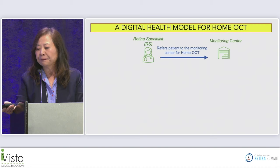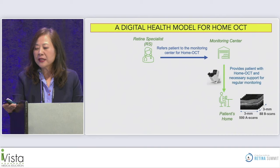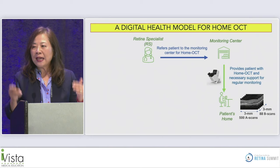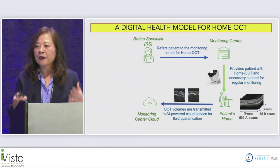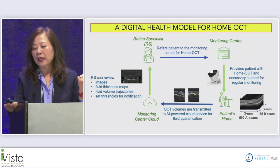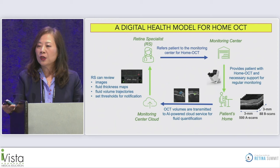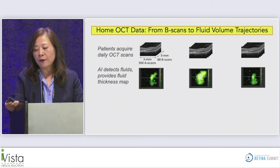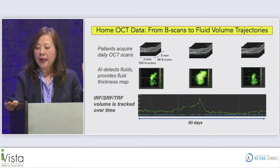The digital health model involves a retina specialist referring the patient to a monitoring center for home OCT. The monitoring center helps set it up at the patient's home. OCT is performed centered on the macula in a 3-millimeter area with dense 88 B-scans. Artificial intelligence processes the large volume of scans, and the retina specialist can view images, fluid thickness maps, and fluid volume trajectories online — with the ability to set threshold alert notifications. The AI detects fluid and provides fluid thickness maps and trajectory curves separated by intraretinal fluid, subretinal fluid, and volume over time.